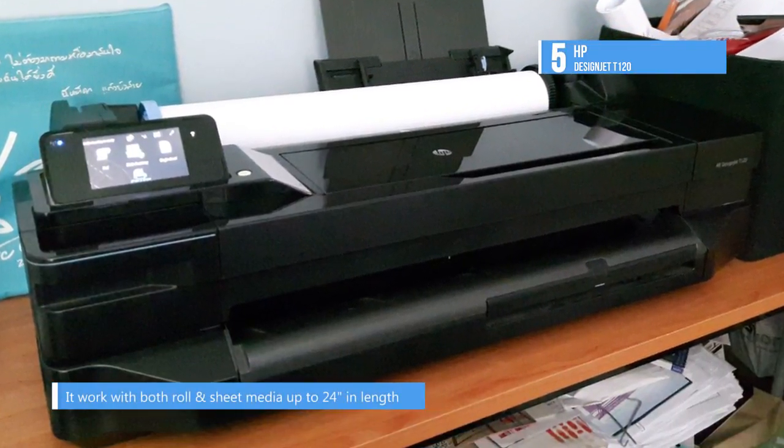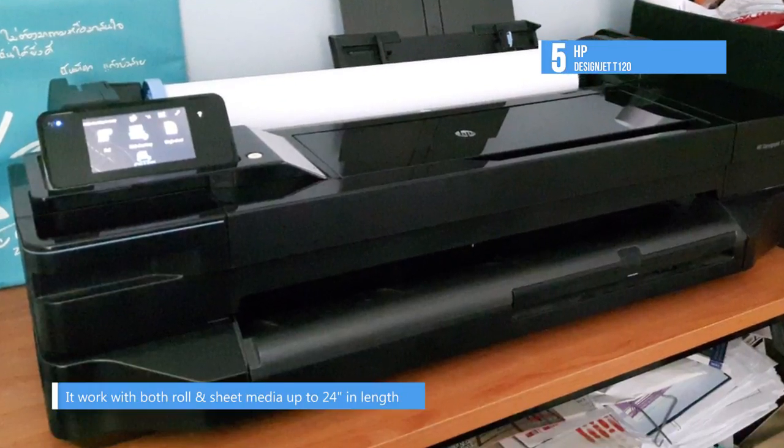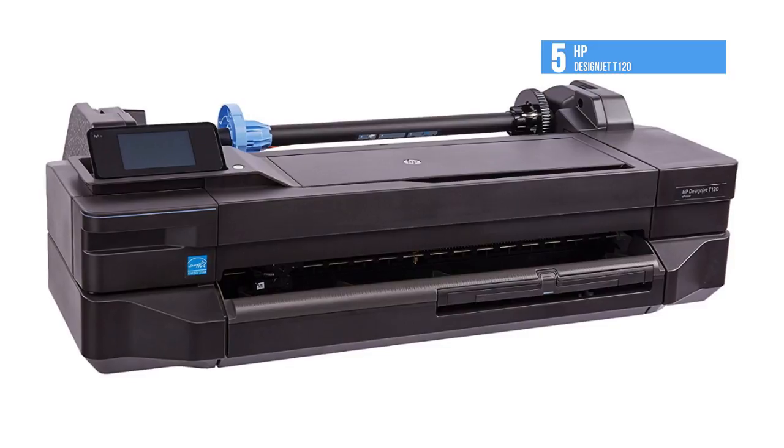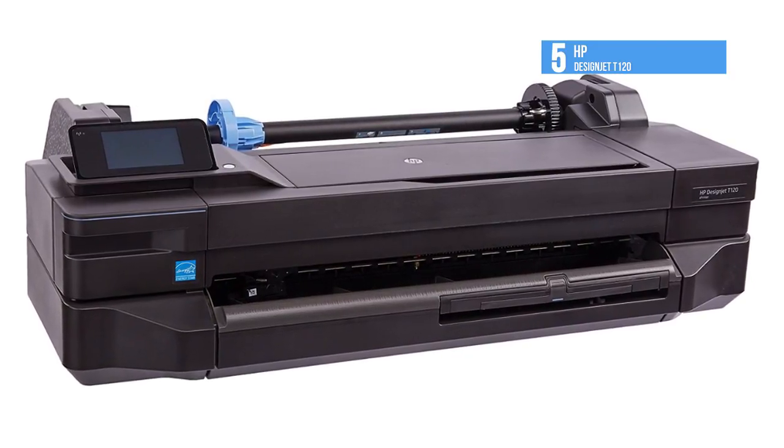There is a large 4.3-inch color touchscreen for quickly checking and changing settings. It supports HP mobile printing for both iOS and Android so that users can print directly from their mobile devices.